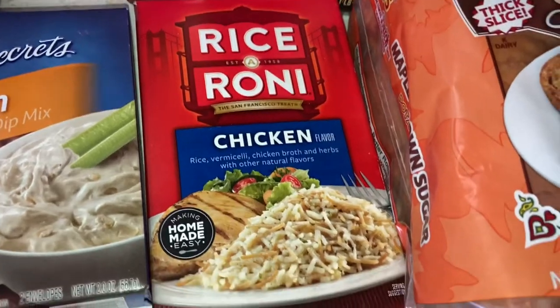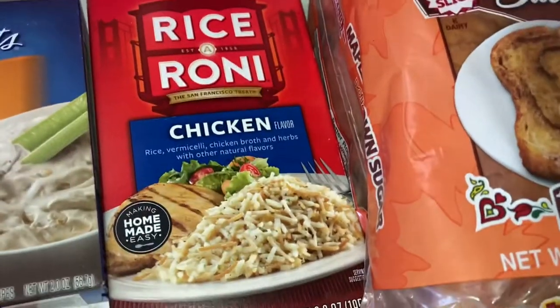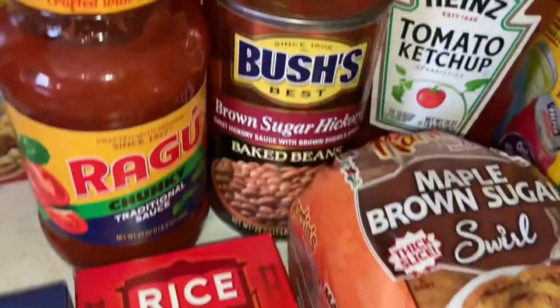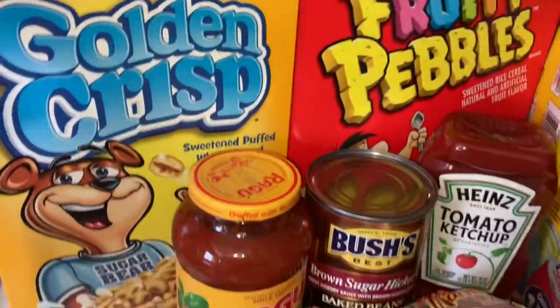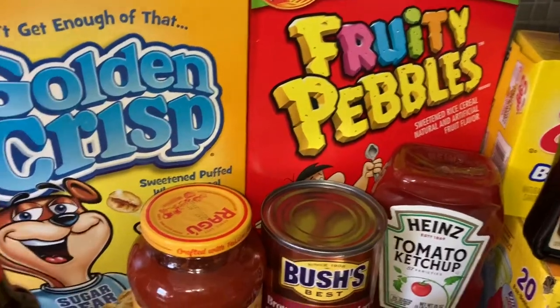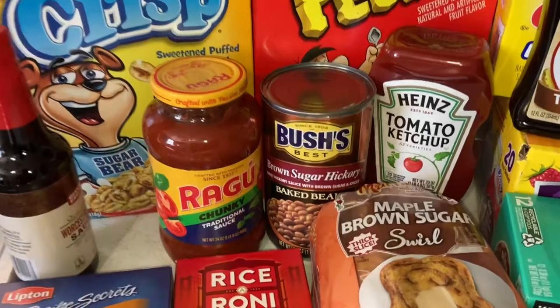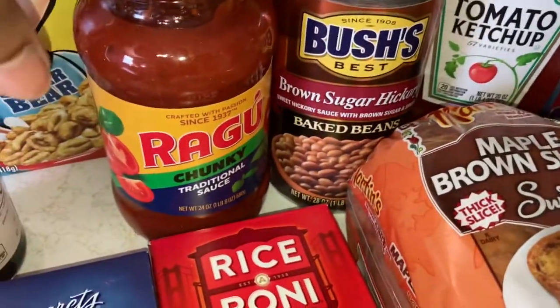Rice-a-Roni — this is my first time really getting this box. I usually get the little cups just as a quick lunch, but my daughter, my son, and myself all like this, so I got a box this time. I'm probably going to put it with some baked chicken and a vegetable. For cereal we got Golden Crisp and Fruity Pebbles — we don't usually get Golden Crisp but my husband likes them and he kind of turned me on to them so I eat those too.